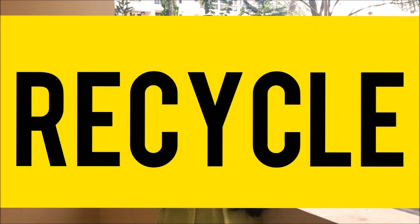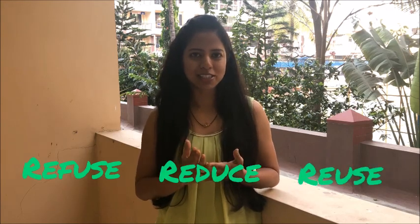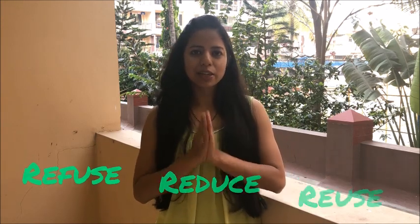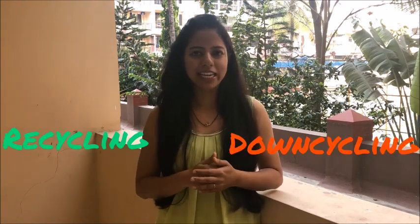The next R is recycle. I think this does not need much explanation, because whenever I talk to people about refusing, reducing, and not using single-use items, most of the answers I get are: 'but this can be recycled' or 'it is recyclable.' Yes, but recycling comes after refuse, reduce, and reuse — always remember this. So when we are not able to do those three things, make sure that what you are using is recyclable. There is also a difference between recycling and downcycling, but more on that in later videos.